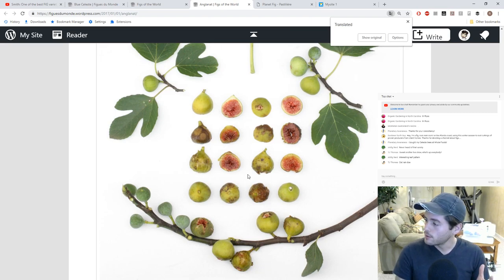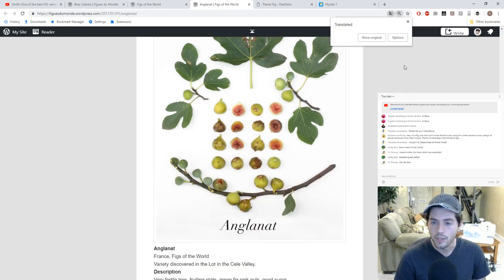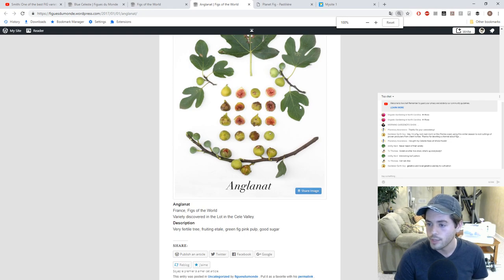The thinner skin usually means it's going to be more palatable. That's why a lot of people peel their figs — because the skin's too thick. For me, the thinner skin is almost non-existent to the point where there is no skin to peel. It creates a really nice mouthfeel. Food is all about texture and flavor — you can't have good flavor without good texture. Genetics and local genetics are key to cultivation.